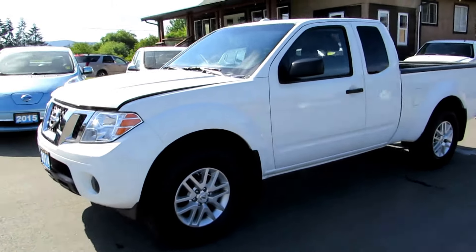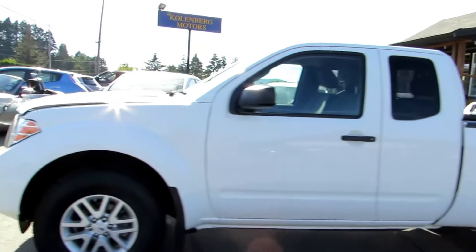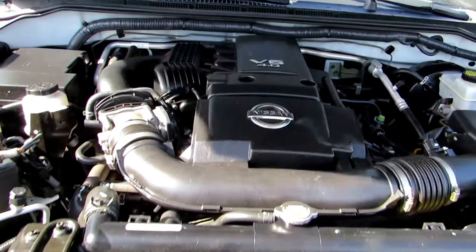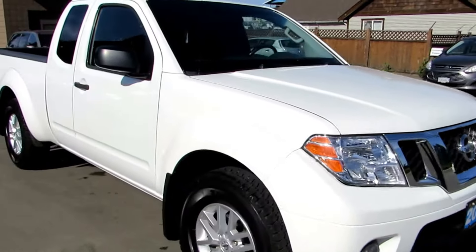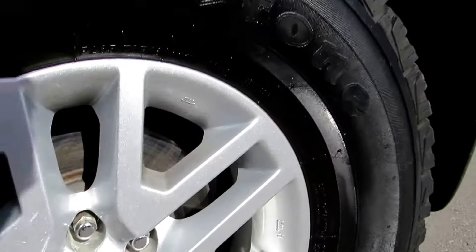This is a 2014 Nissan Frontier SV four-wheel drive in the extended cab, and it has the four-liter V6 engine. This truck is in excellent condition, it's been very well looked after, and it's got the factory alloy wheels — the 16-inch alloys.